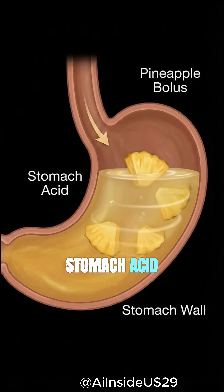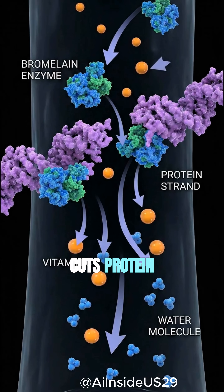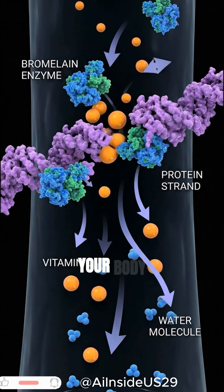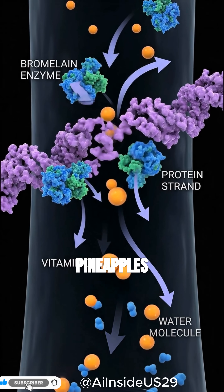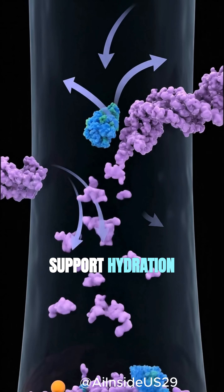Mild stomach acid softens pineapple into a digestive mixture called chyme. Bromelain cuts protein into amino acids, so your body absorbs it faster. Pineapple's vitamin C and water then pass into your blood to support hydration and recovery.